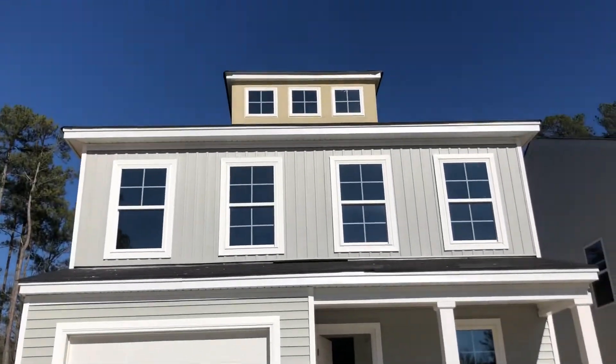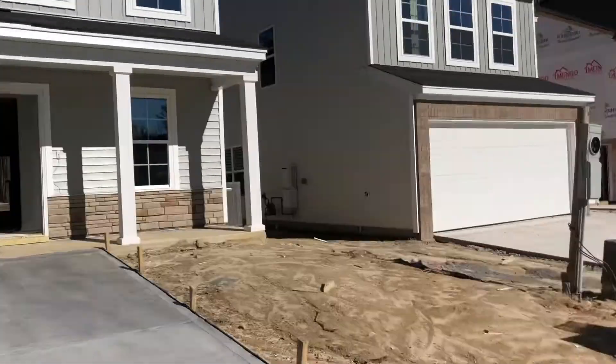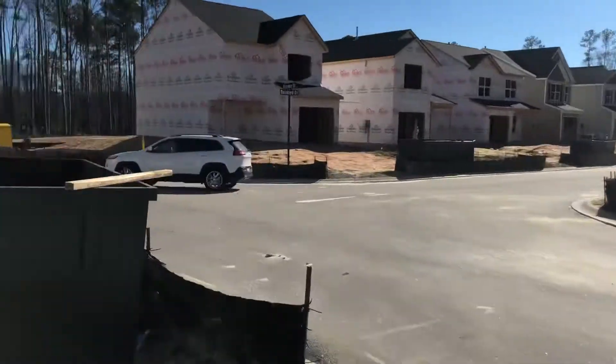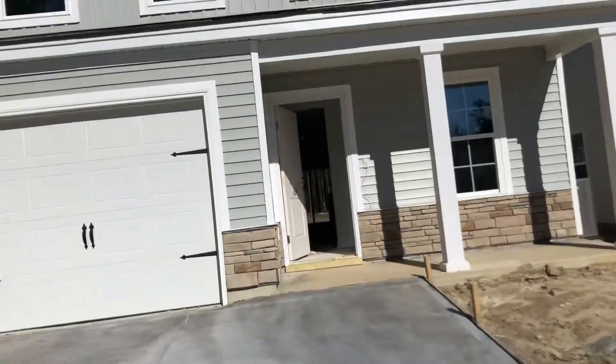Hey guys, I'm here doing a video on your house to update you on how it looks. I'm standing in the driveway. Walk in through the front door.